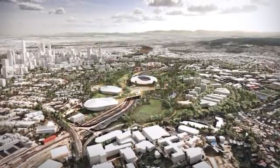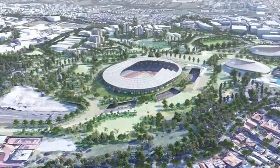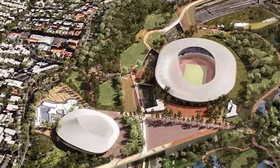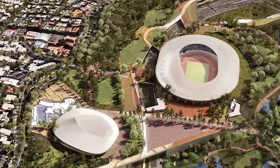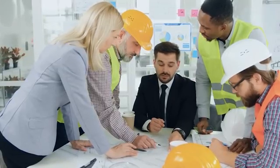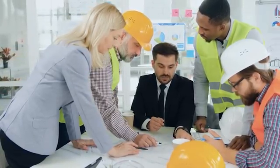A structure so immense, so complicated, it is set to cost nearly four billion Australian dollars, and it must rise from a massive rocky hill right in the heart of a bustling city. This is the unbelievable challenge facing engineers in Brisbane, Australia.